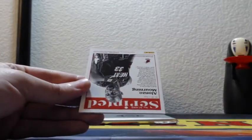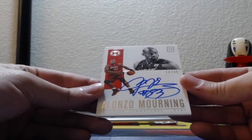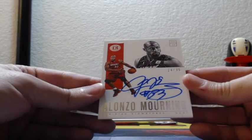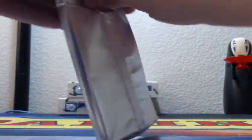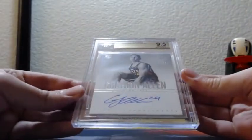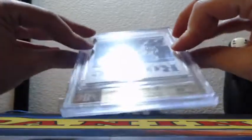Miami Heat, on-card scripted signatures, 24 of 35, Alonzo Mourning, Miami Heat. Grayson Allen, Utah Jazz, rookie endorsement, on-card auto, 45 of 75, gem mint 9.5, 10.